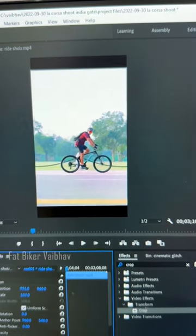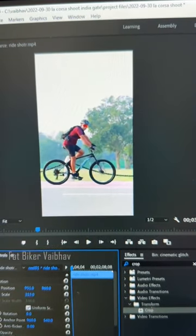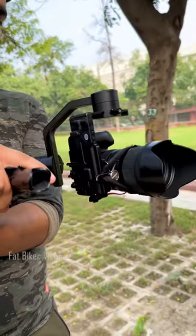When you crop the DSLR footage in editing, the quality gets degraded. If you want vertical format, you can't easily set it up on the gimbal either. And torches also have a lot of issues.